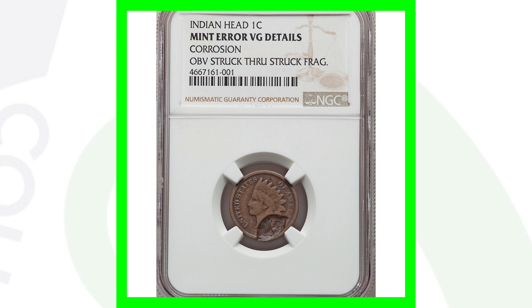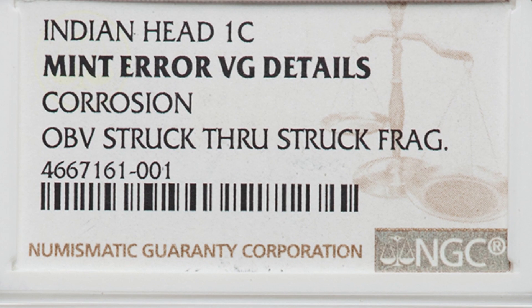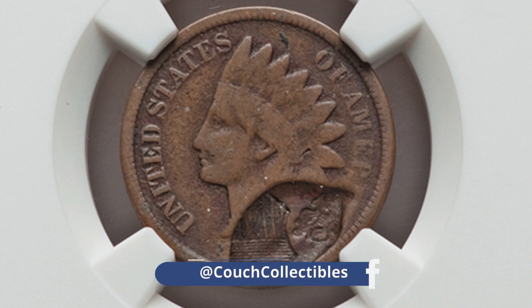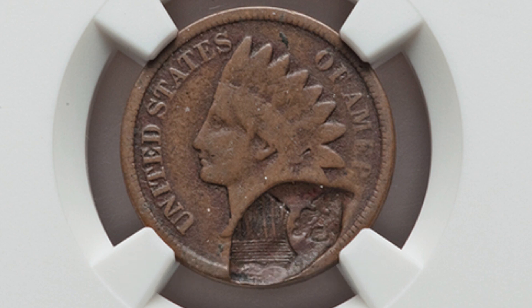Here is a no-dated Indian head cent. It has some corrosion, as noted on the NGC coin holder, so it's only graded at VG. But the mint error is where all the value is — the coin has been struck through a fragment on the obverse. The reverse looks pretty normal, and this Indian head cent ended up selling for over $320 at auction.